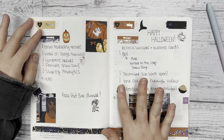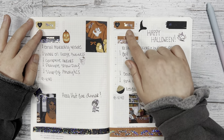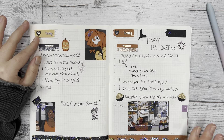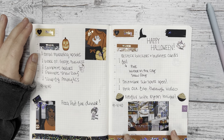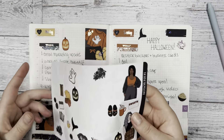For Halloween night, I watched Netflix with Brian — we watched a spooky show — and I highlighted that with some popcorn bowl stickers from the deco sheet of Spooky.